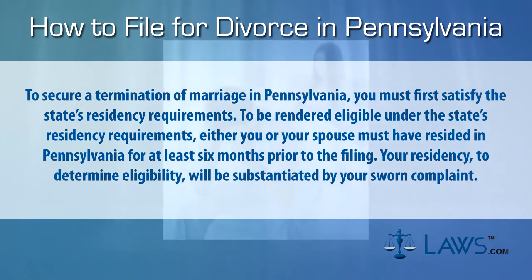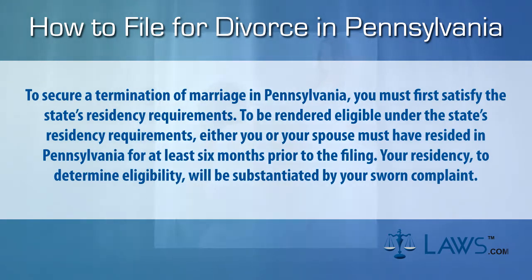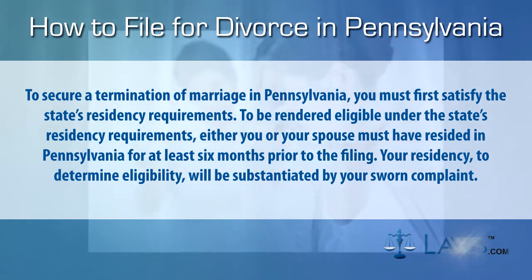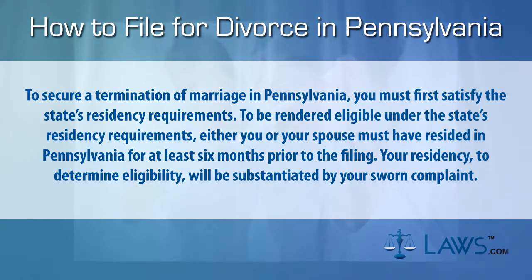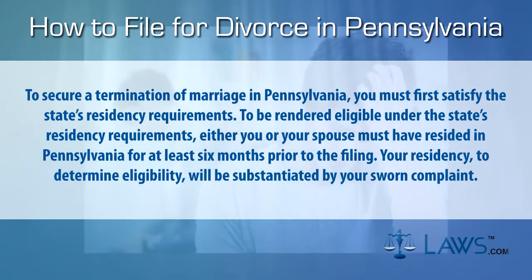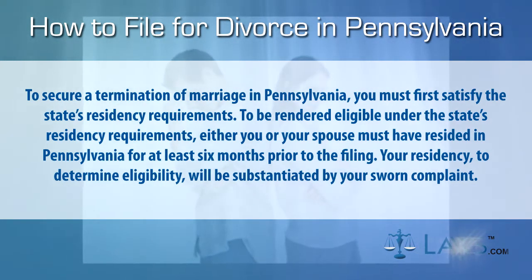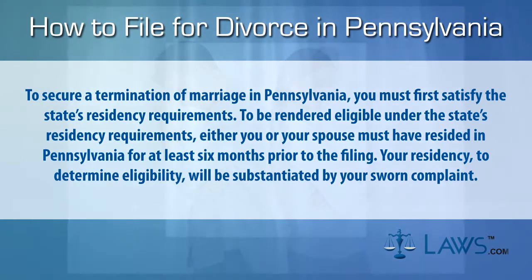To secure a termination of marriage in Pennsylvania, you must first satisfy the state's residency requirements. Either you or your spouse must have resided in Pennsylvania for at least six months prior to the filing. Your residency to determine eligibility will be substantiated by your sworn complaint.